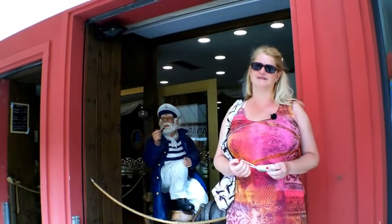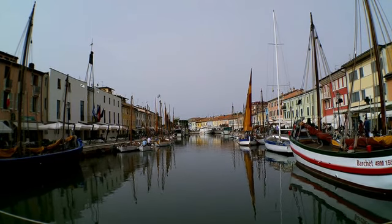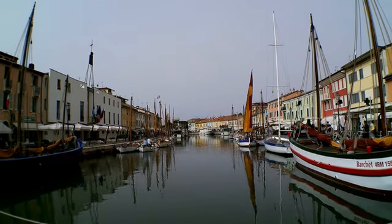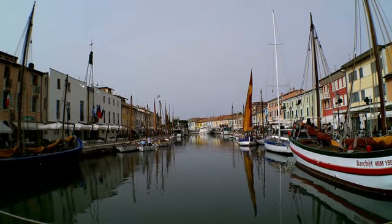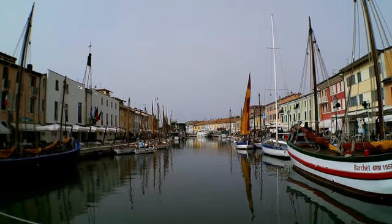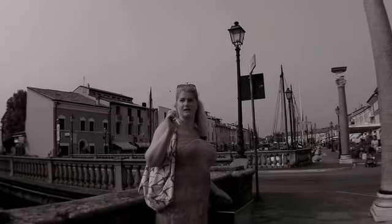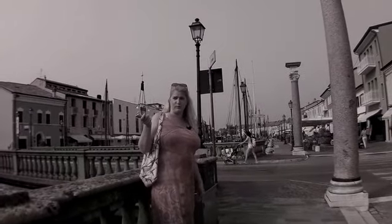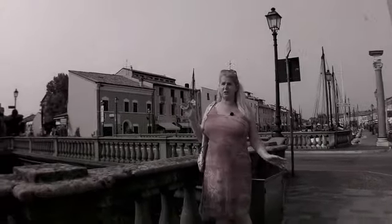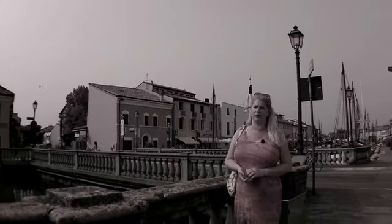Behind me you can see some boats, but I don't know how they get in or out, because there is a closed bridge here — and on the other side there is also a closed bridge. So maybe they can fly — I don't know how they come in, or maybe they're just here for decoration. Maybe I can ask at the hotel how they get in and out.